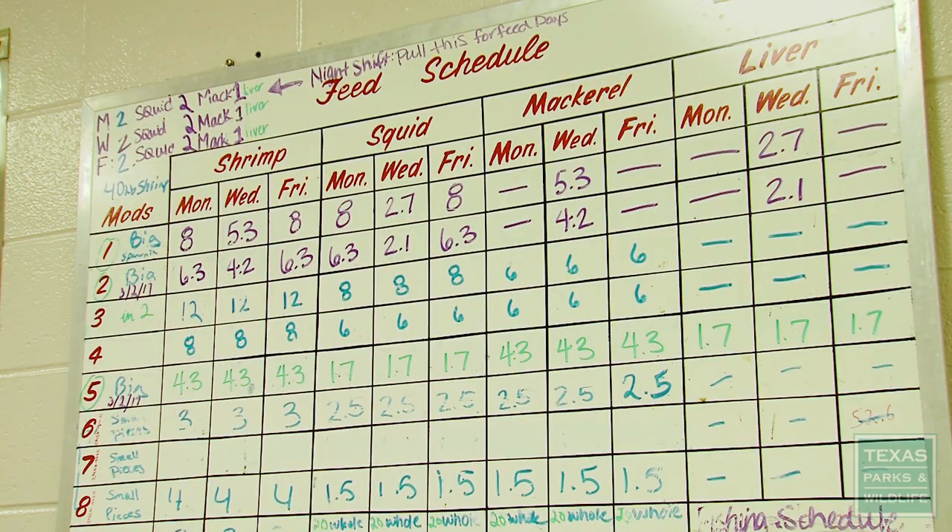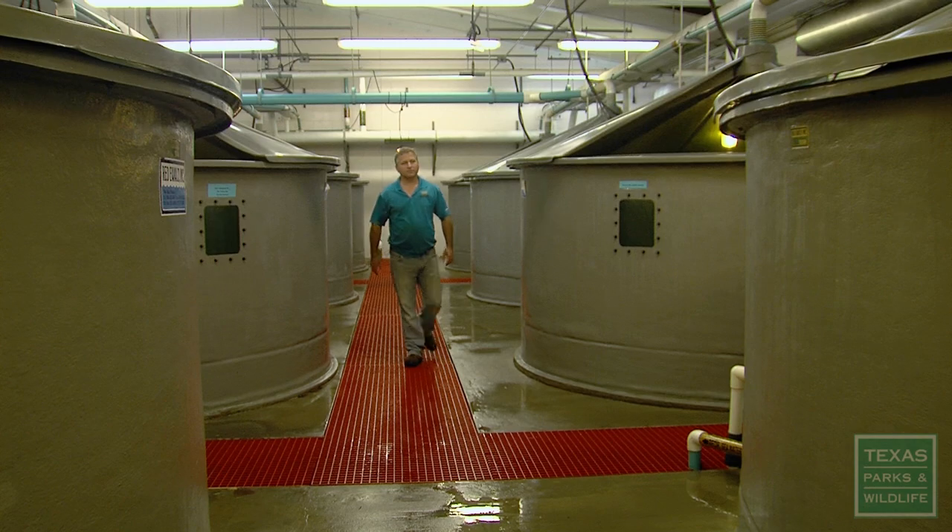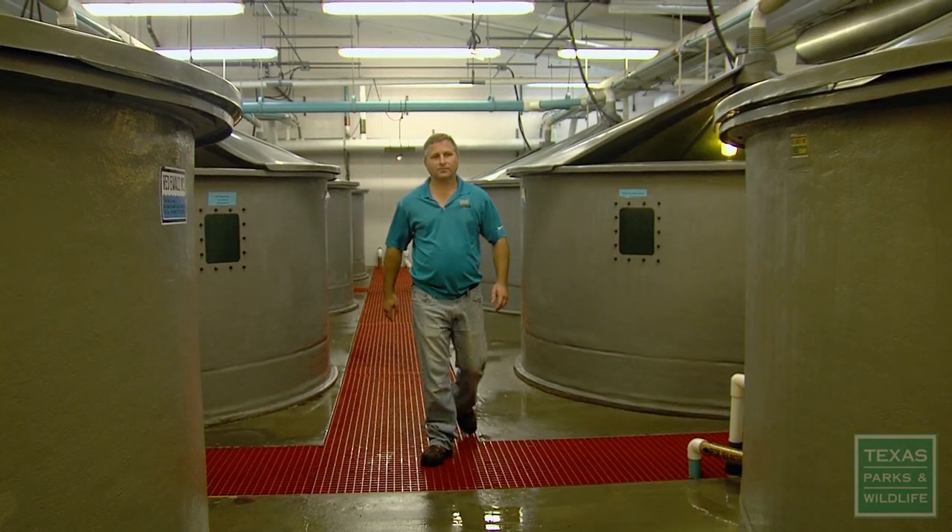It's 7 a.m., and hatchery staff are preparing for a day of raising fish. Biologist Jeff Baer starts his day in the baby-making room.